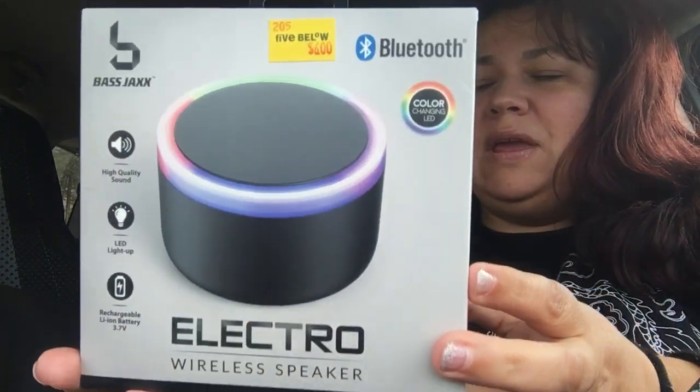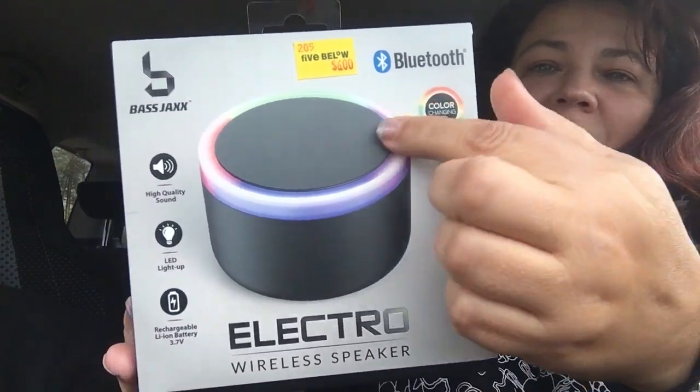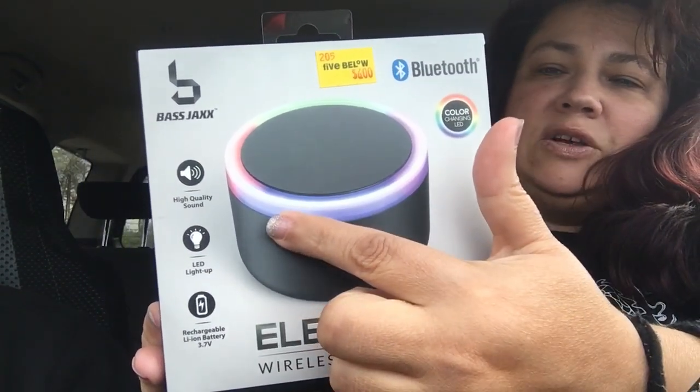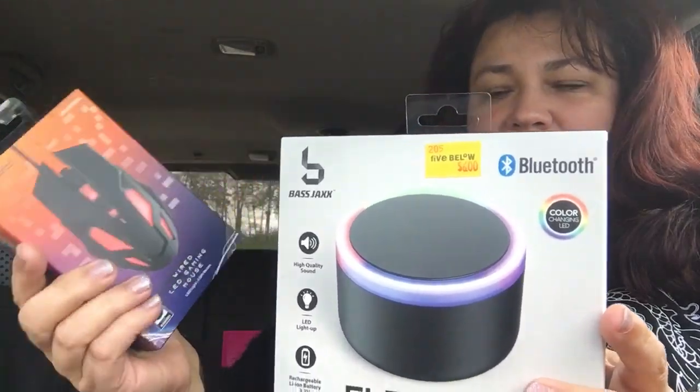The next item he picked out was this Bluetooth color changing LED electro wireless speaker by Bass Jacks. It's LED light-up with a rechargeable Li-on battery 3.7. This is a really cool looking wireless speaker — you have your LED lights that light up all the way around when it's on. And how much was it? This was $6. So that was six.